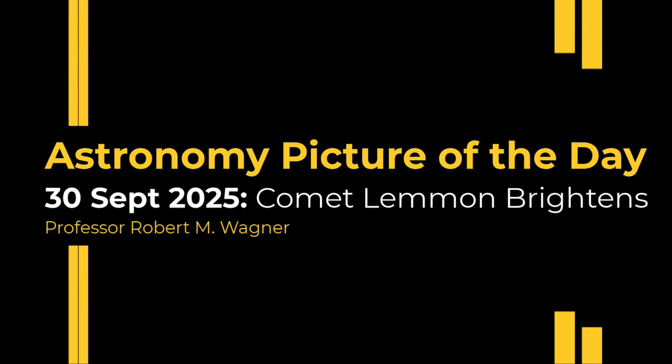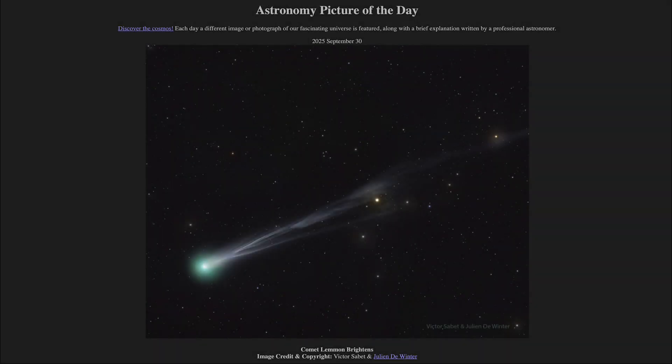Greetings and welcome to the Astronomy Picture of the Day podcast. Today's picture for September 30th of 2025 is titled Comet Lemon Brightens.